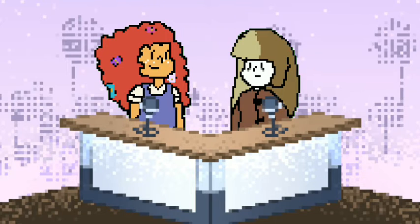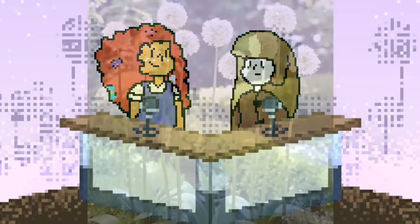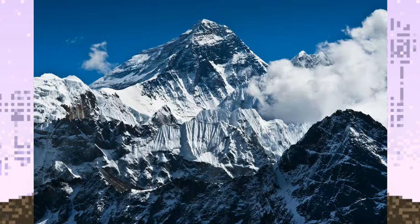This is interesting! What do you mean? There is a type of allium called the Everest allium. The Everest allium is known for — you guessed it, did you guess it? — growing on the tallest mountain in the world, Mount Everest.